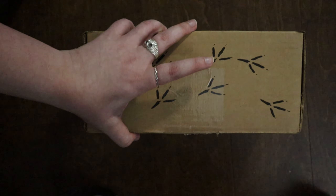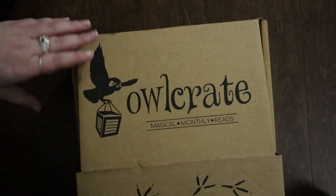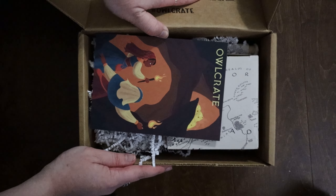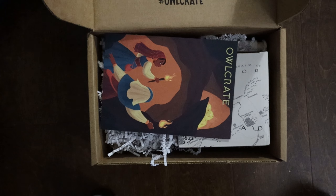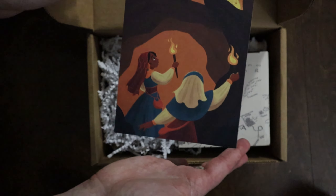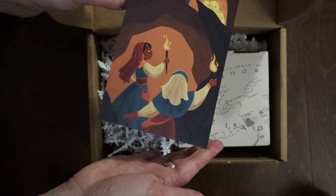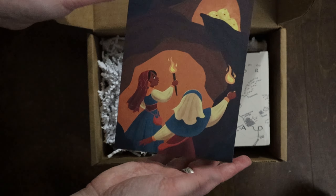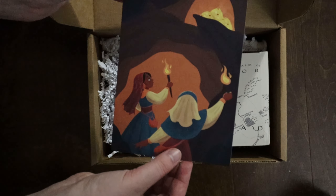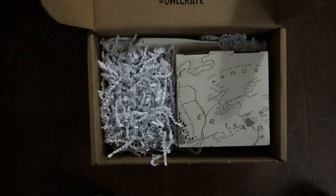Let's open her up. That was stiff to open. We have our spoiler card here with a cute little doodle — looks like hidden treasure in a cave or something. I'll be checking this out later for all the spoilery details of what items are and what they're inspired by.